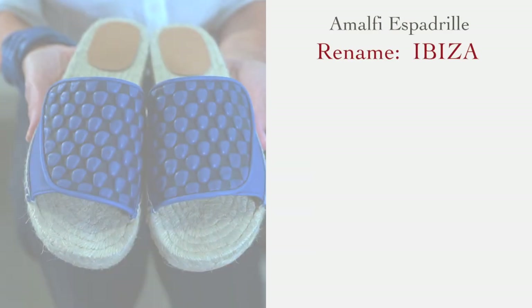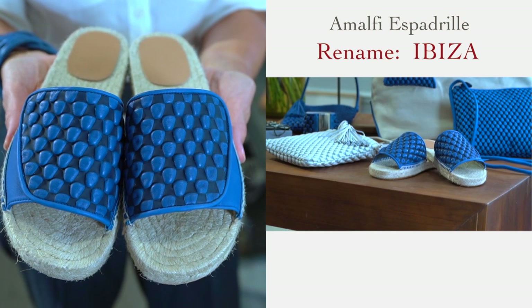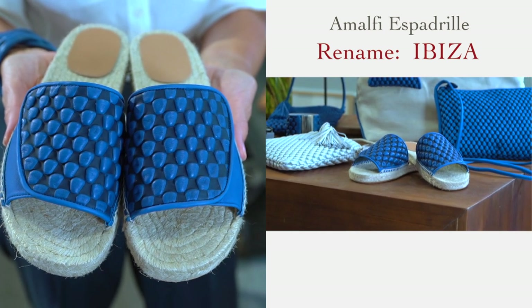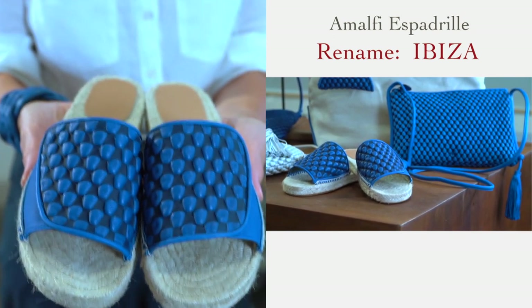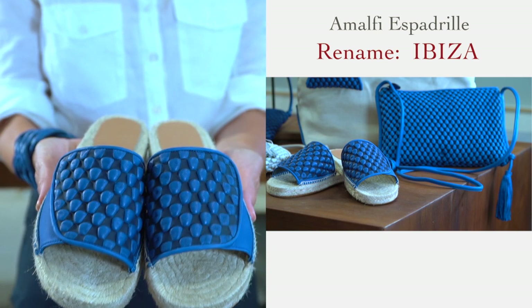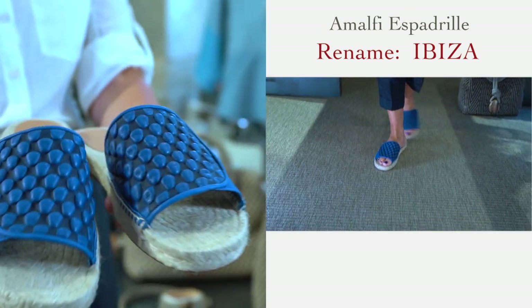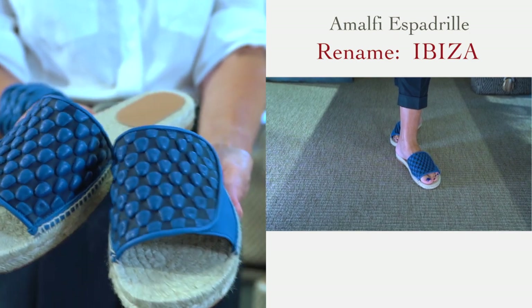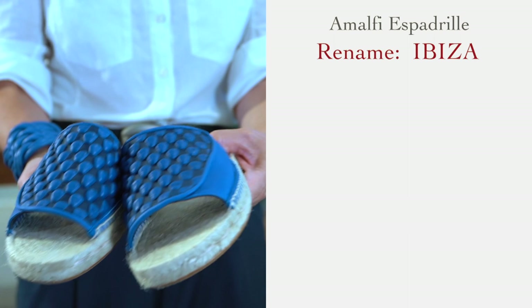Here we are with Amalfi again, but this time with an espadrille sole. We have joined forces with Castaner, as I mentioned before — the outstanding Spanish manufacturer who transformed espadrilles into a chic summer shoe, now offered by every luxury brand in the world. Luxury does not always mean high heels and glamorous patterns. Today, women wear espadrilles to the chicest of events, and they are a wardrobe must-have.